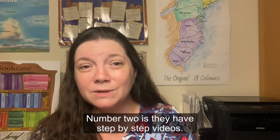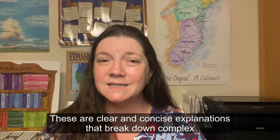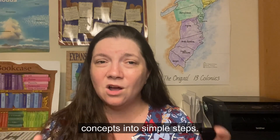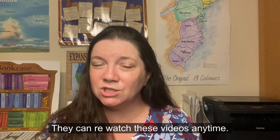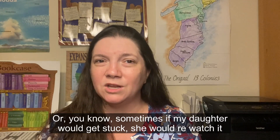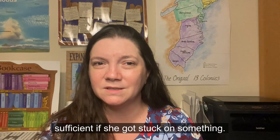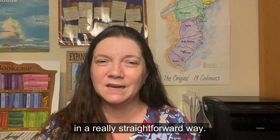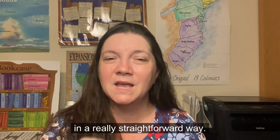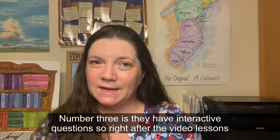Number two: they have step-by-step videos with clear and concise explanations that break down complex concepts into simple steps. Kids can re-watch these videos anytime. Sometimes if my daughter got stuck, she would re-watch it with me and I could guide her through it. She really enjoys these videos because they make sense to her and explain things in a really straightforward way.